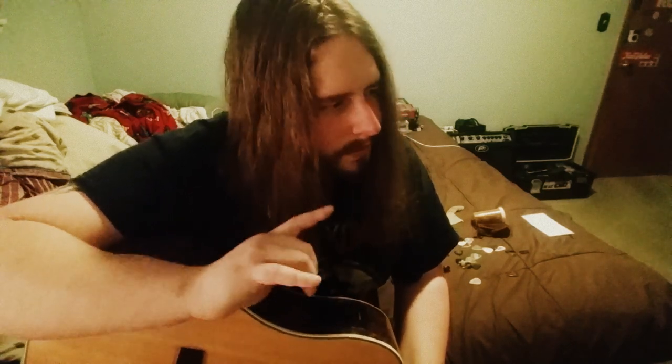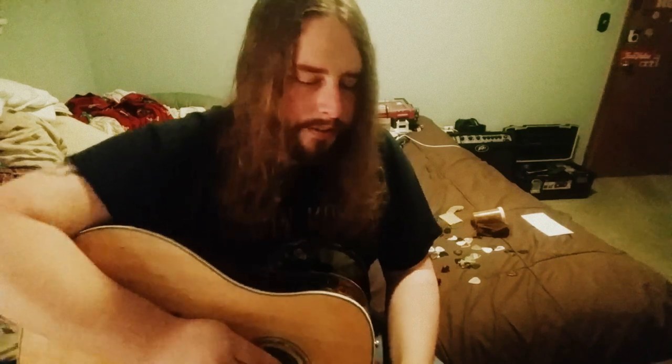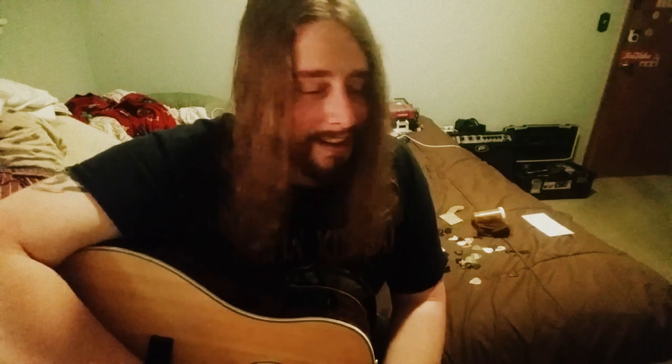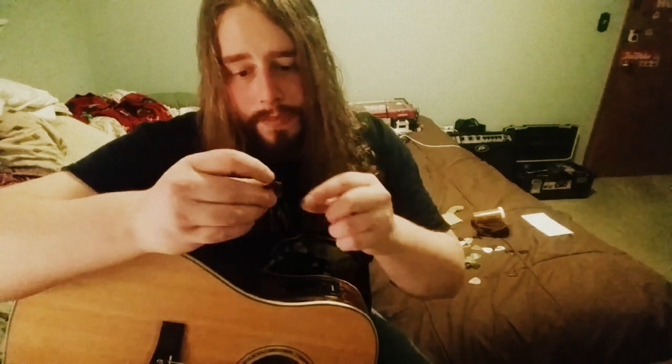By the way, on my Facebook, if anyone wants to see folder upon folder of amazing vintage picks and all sorts of cool picks throughout history, I've been cataloging every interesting pick I can find — not just your regular run-of-the-mill picks, but signature picks and custom picks and vintage ones that you can't find anymore or that are very rare nowadays. That's also another video I'll be making — I've got a lot of vintage picks I need to show.